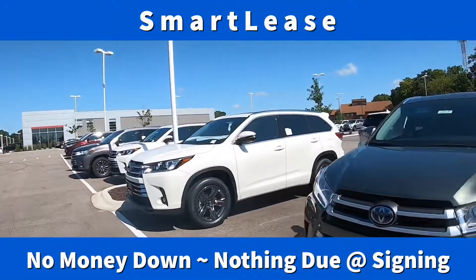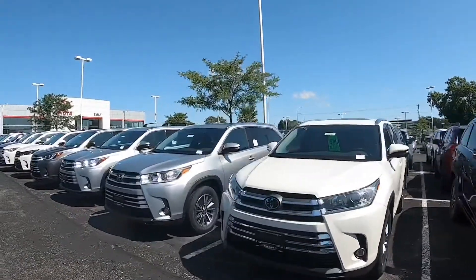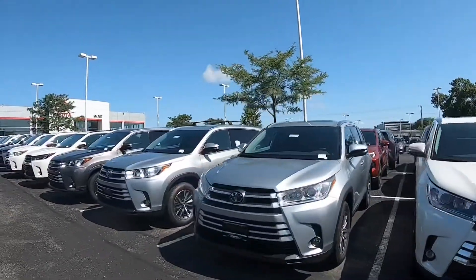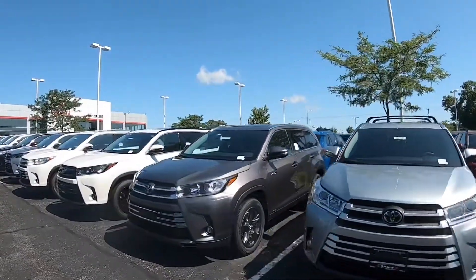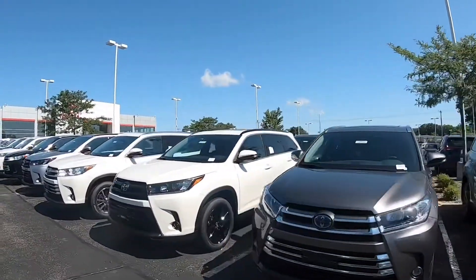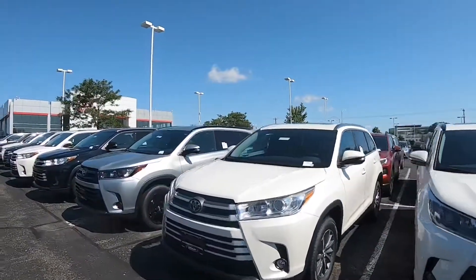Our Smart Lease is a no money down, sign and drive lease program. That means no down payment, no security deposit, and tax and license is all included in it. So you basically just sign your name and off you go in the Highlander of your choice.